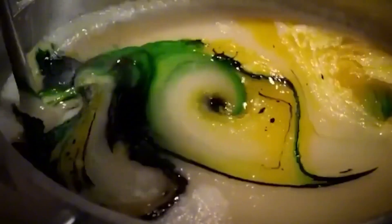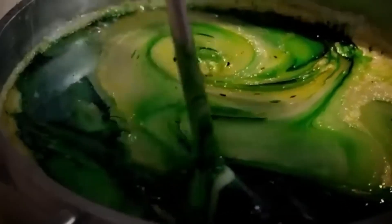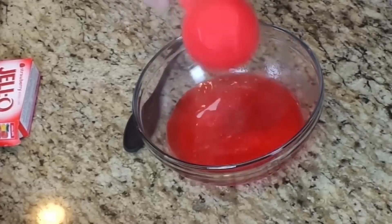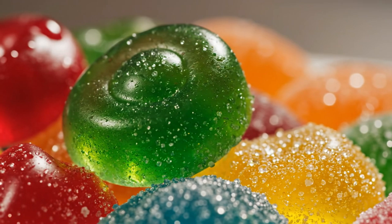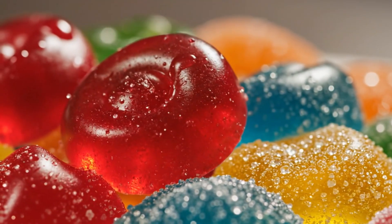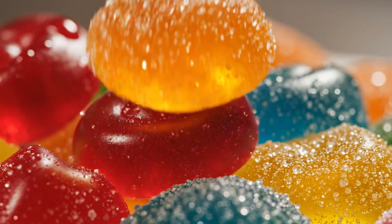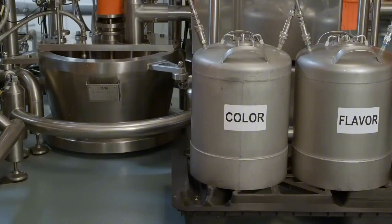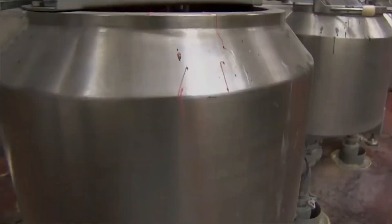At the same time, each batch is divided into individual tanks where food colorants are added that will give it its definitive appearance: intense red, acid green, neon yellow, or electric blue. The colors must be as potent as the flavor and remain shiny for weeks without fading or losing their appeal. Once flavored and dyed, the gelatinous mixture, still hot and liquid, is stored and ready to begin taking shape.